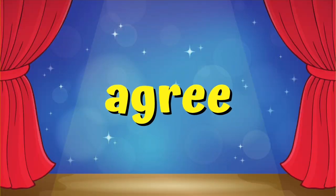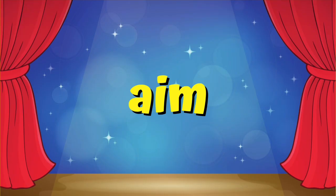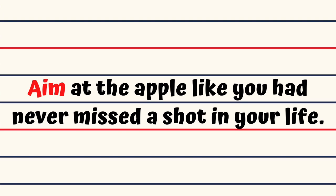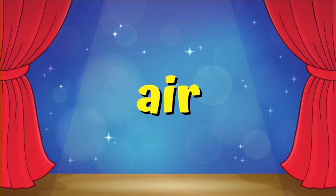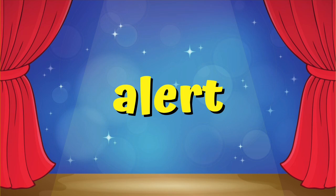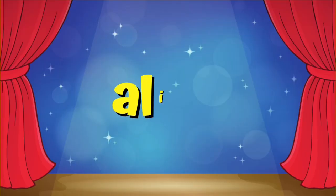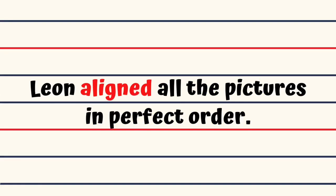Agree. Fiona agreed to help clean Jane's room. Aim. Aim at the apple like you had never missed a shot in your life. Air. As winter came, Aunt Tessa aired the blanket by hanging it in the garden. Alert. Emma picked up the phone to alert the police about the thief in her house. Align. Leon aligned all the pictures in perfect order.